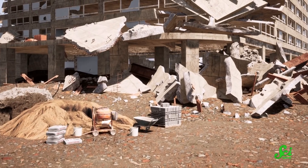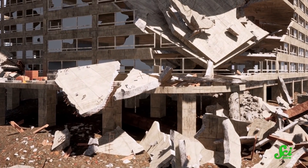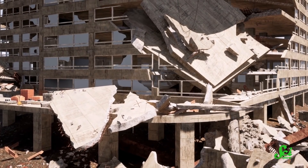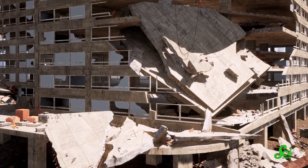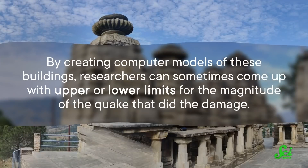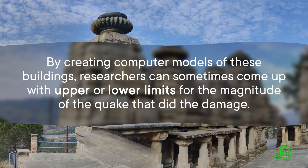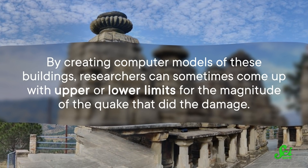In certain cases, archaeoseismology can even offer clues as to how severe a past earthquake was. Because if an earthquake completely topples a building, that suggests that the earthquake must have been over a certain magnitude to cause that amount of damage. Likewise, if the building is still standing after being hit by an earthquake, it can't have been that strong. So by creating computer models of these buildings, researchers can sometimes come up with upper or lower limits for the magnitude of the quake that did the damage.